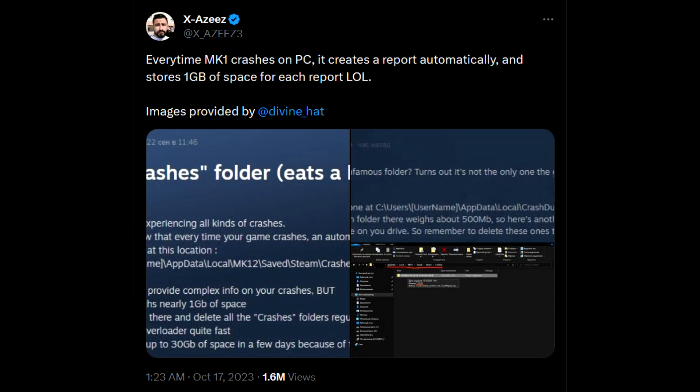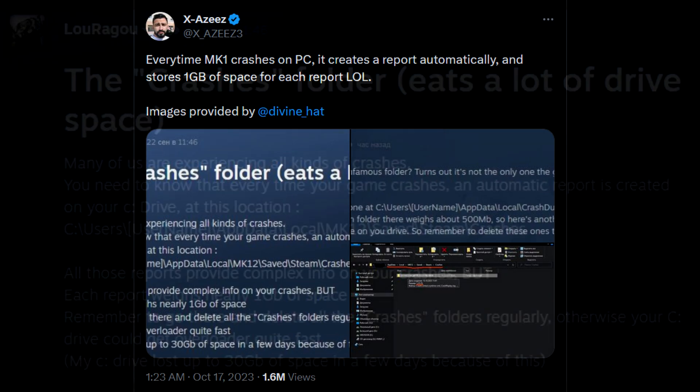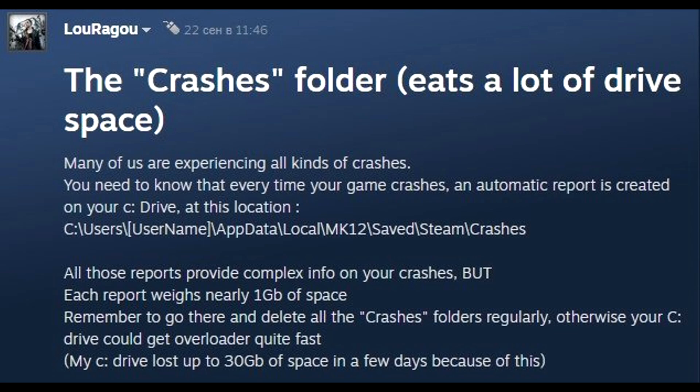Each Mortal Kombat 1 crash report, so if the game crashes, it makes a report of what happened and it occupies up to 1GB of storage space. As noted on TechSpot.com, users typically don't worry about accumulating crash reports because they are usually text files occupying a few kilobytes. However, with Mortal Kombat 1, players did notice that these crash reports are at least a gigabyte or around a gigabyte.